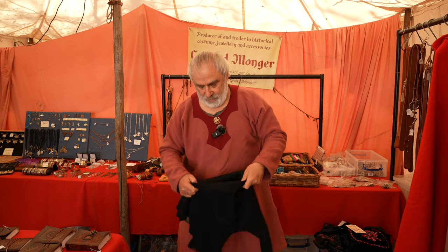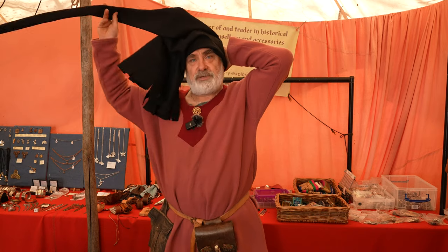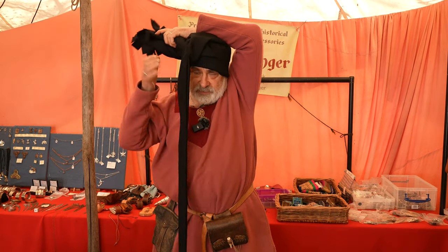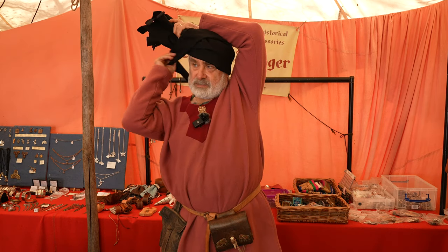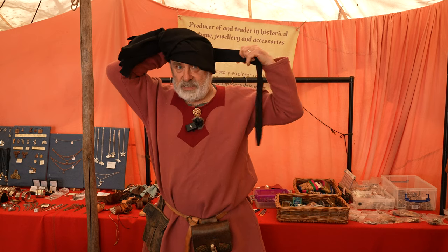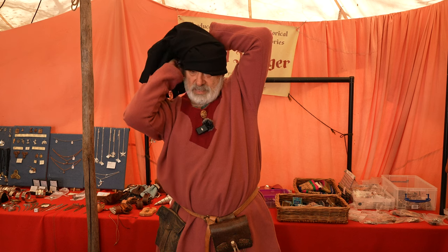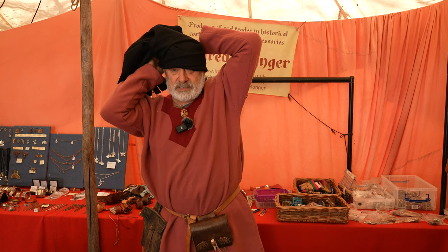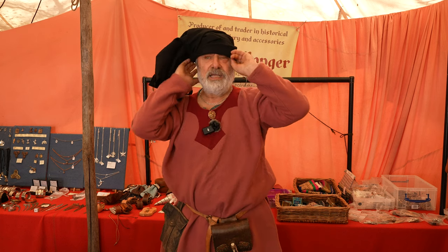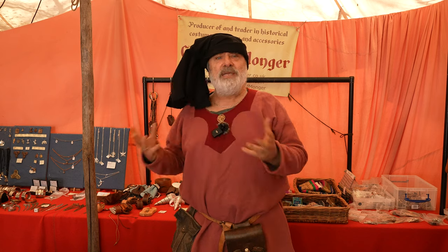No idea how this came about, but it's a real thing. You take your hood, put your head through the face hole, then lift up the floppy bit, take your liripipe round the side, come back around, tuck it in — and there's your lovely late medieval chaperon hat. A misused hood.